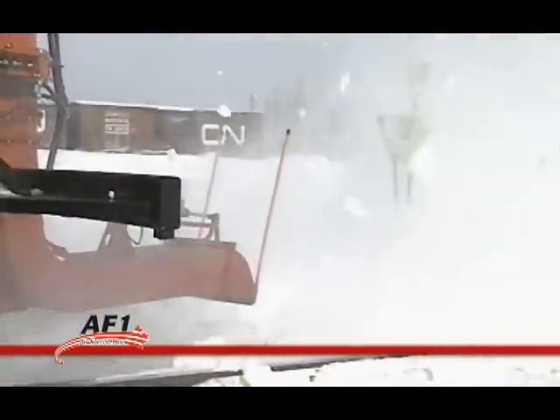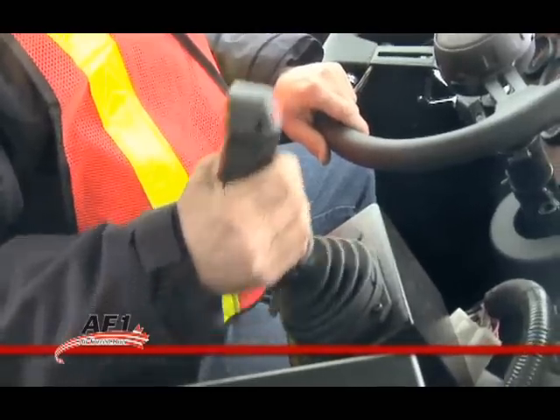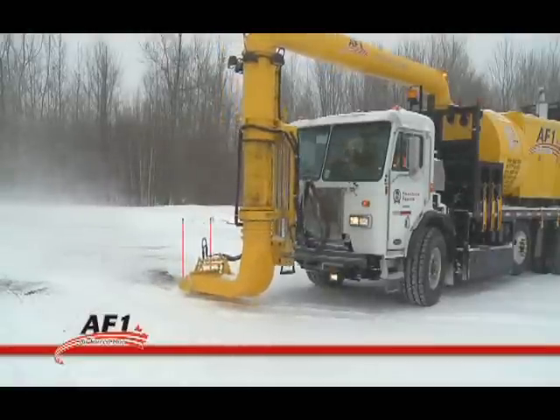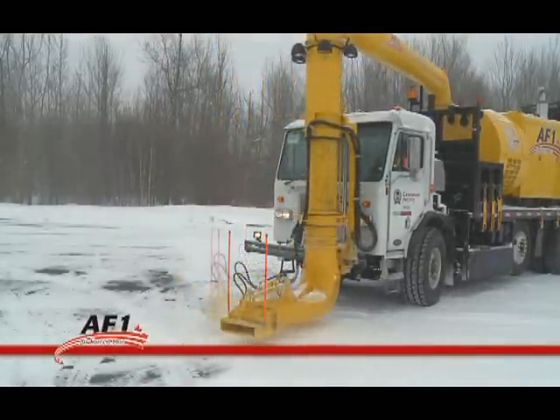The AF1 comes with an adjustable nozzle to control and direct the desired airflow to ensure precise and efficient cleaning of tracks and switches. The nozzle is hydraulically controlled by a joystick and can be directed to the left or right and raised 3 to 36 inches off the tracks.